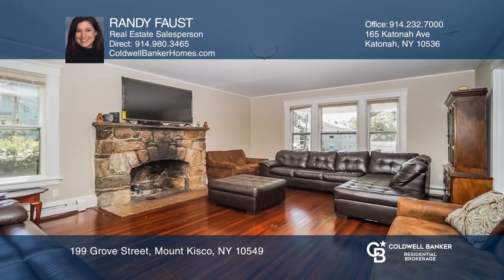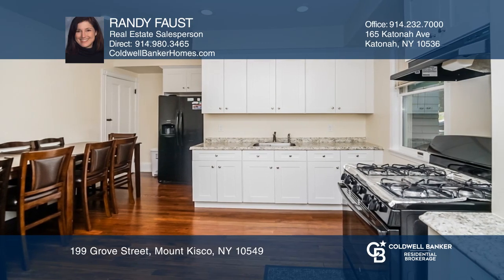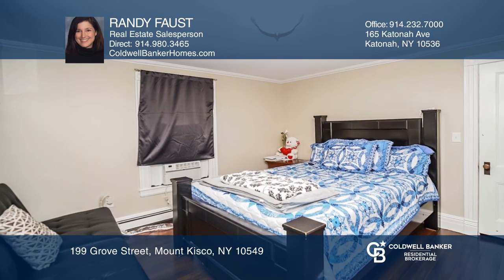The home has been freshly painted inside and out with updated eat-in kitchens in both units and refinished hardwood floors throughout the home. This is suburban village living at its best.